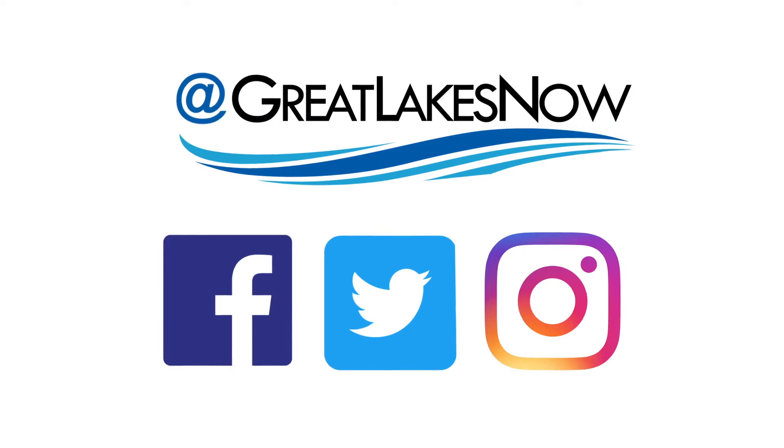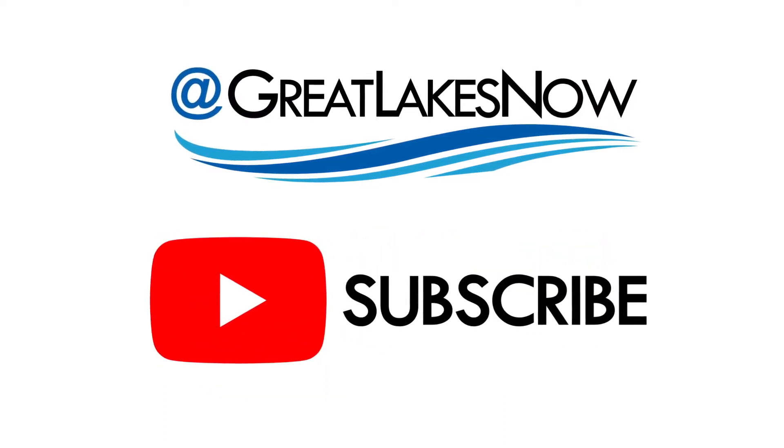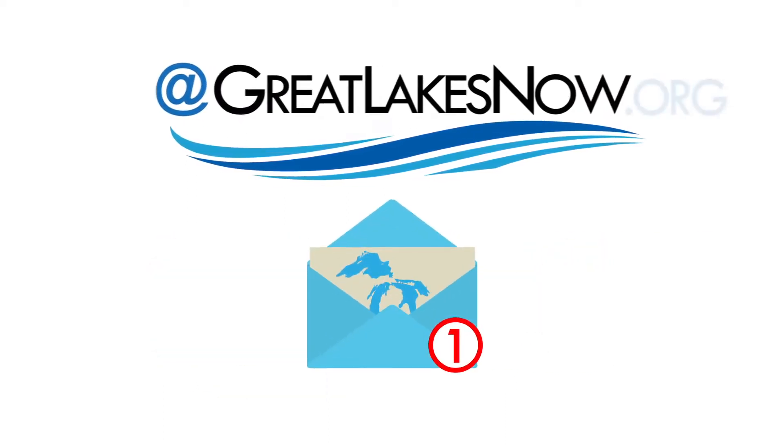At Great Lakes Now, we aim to cover the Great Lakes region and the people who live here. Please follow us on social media, subscribe to our YouTube channel, and sign up for our newsletter at GreatLakesNow.org.